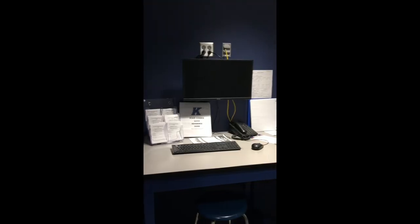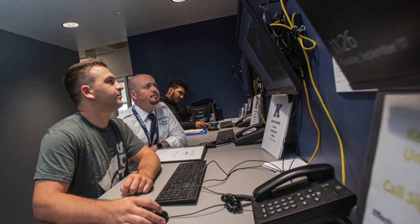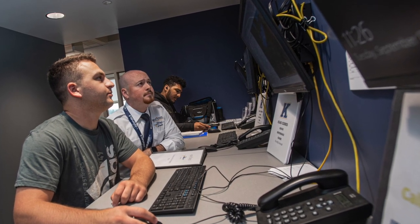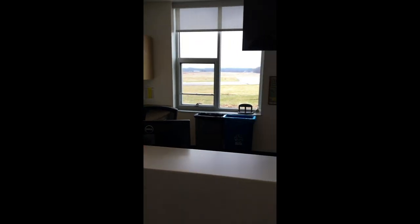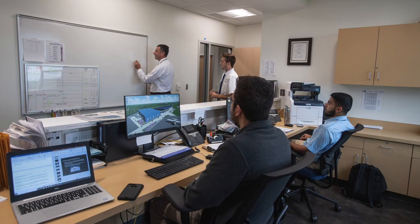Across from the Pilot Shop is the SkyQuest Weather Briefing Room, where you'll find pilots preparing and making weather decisions for their upcoming flights. Continuing down the hallway will lead to the dispatch office, where student employees manage all of our aircraft, knowing where they're going and when they will return.